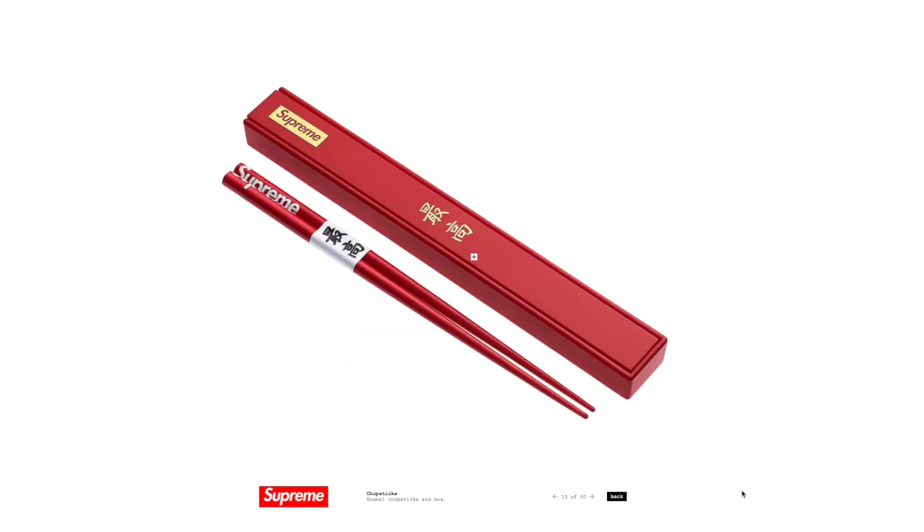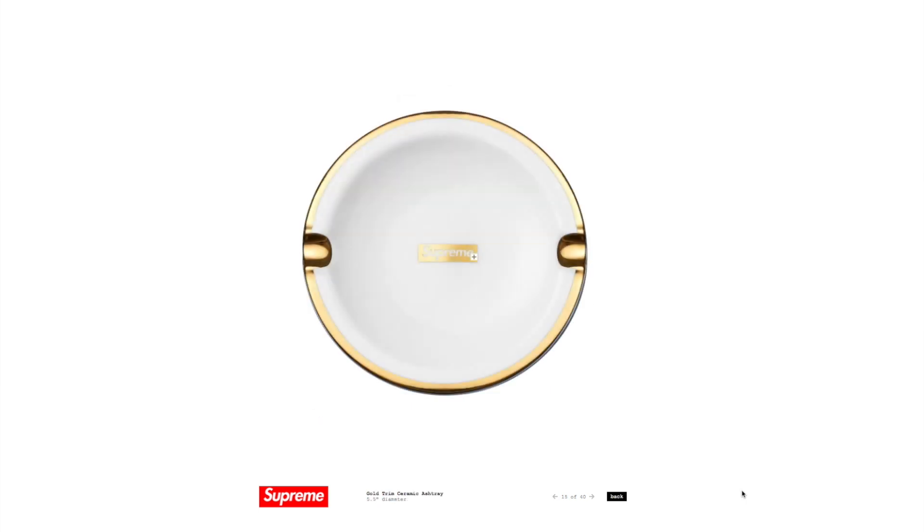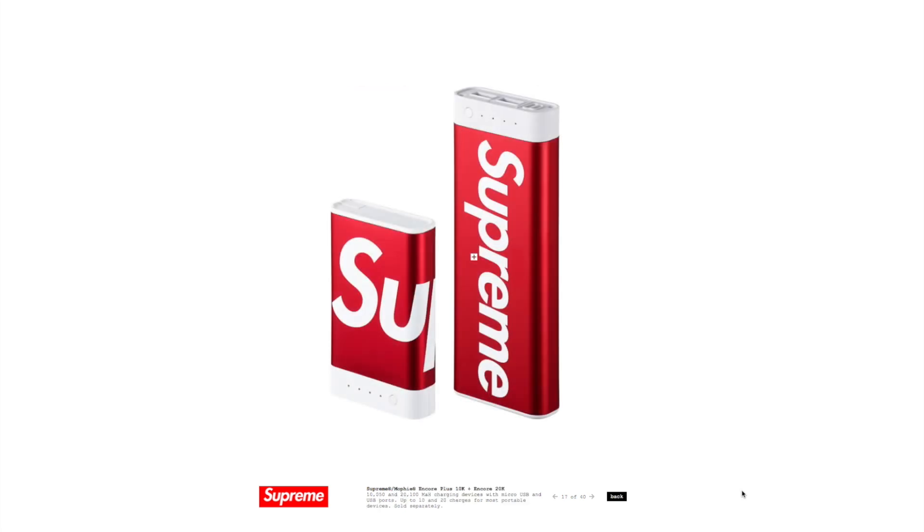Now if you picked up the longevity bowl set, you might want to get the chopsticks to accompany it. These look like they're going to be enamel, not wood, so you can get a lot of use out of them. In keeping with the soup bowl and the chopsticks, we also have a ceramic sake set. There's also going to be a gold-trim ceramic ashtray, and in addition we're going to see a Tuff Mug — another collaboration — so a thermos to keep your stuff warm during your long camp-outs.